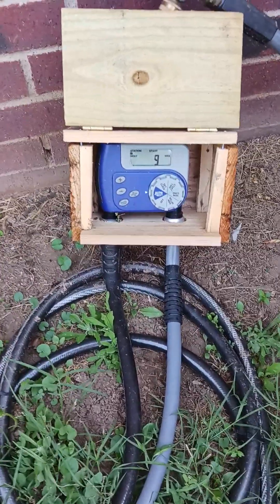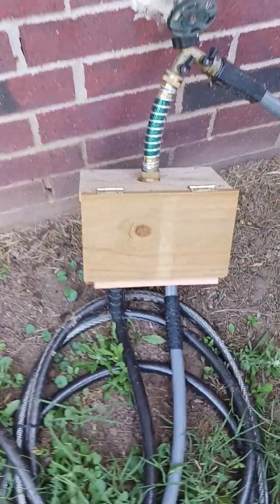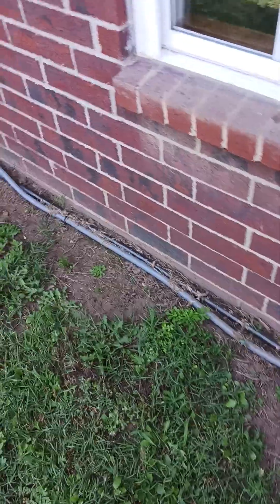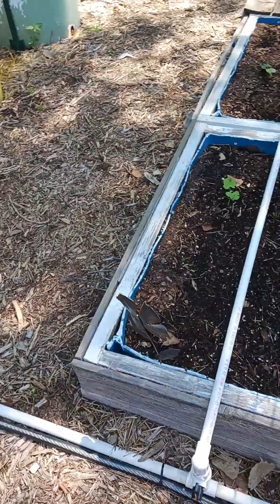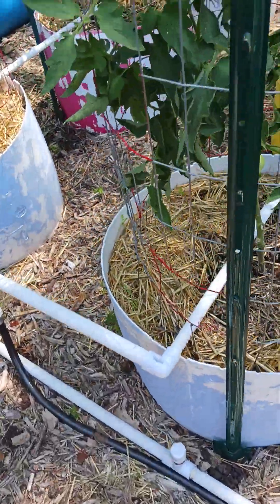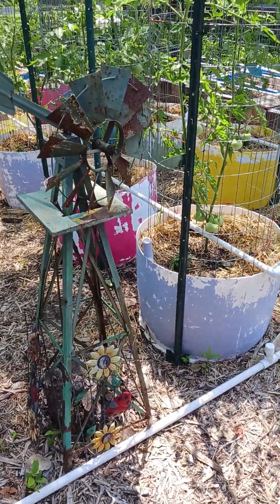I've got the irrigation programmed — one of them I'm running 10 minutes twice a day and the other one I've got on five minutes. The tomatoes, because they're holding plenty of water being in a barrel-type container, are fine. But the beans and the okra, which are in the long barrels, don't tend to get as much water, so yesterday I started running them 10 minutes twice a day. These I'm just running five minutes twice a day but they're getting plenty of water obviously or they wouldn't be doing as well as they are. There's the old windmill.